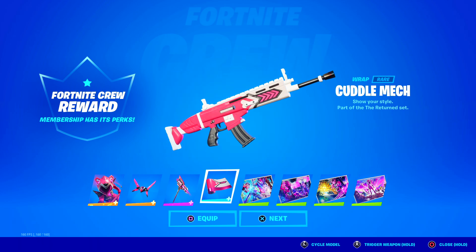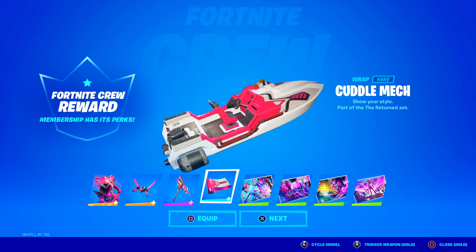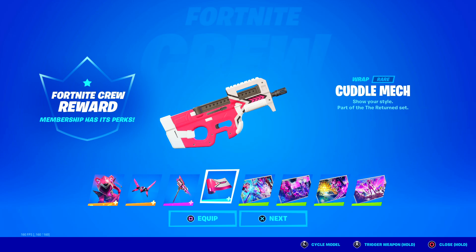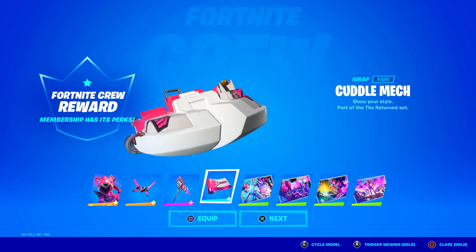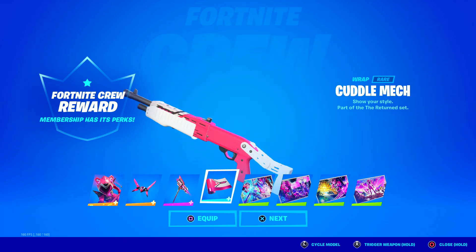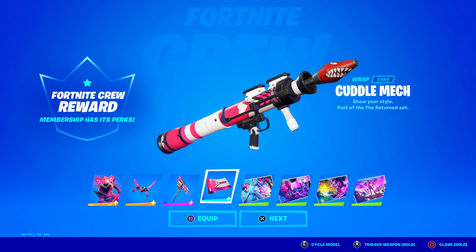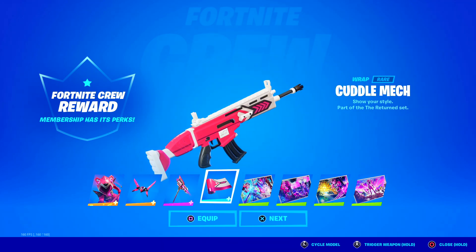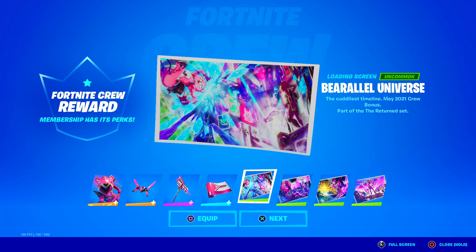Here is the Cuddle Mech wrap. It is not an animated wrap. This is probably the weakest thing they've given in the Fortnite crew reward this month - everything else was awesome. Not animated, pretty standard colors like pink and white, nothing too special. Probably won't equip this - there are way better wraps to use, but it's free so can't complain.